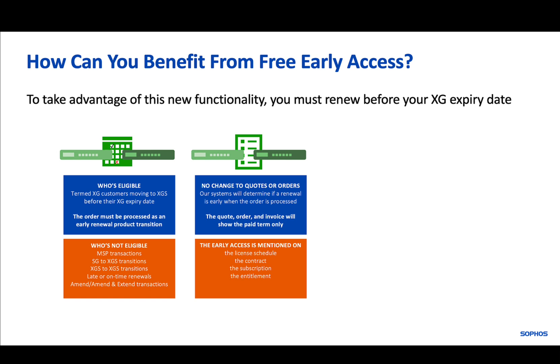This incentive is also not available for other transitions such as SG to XGS and XGS to XGS, and it will not be granted for late or on-time renewals or amend and extend transactions.